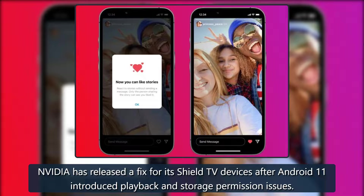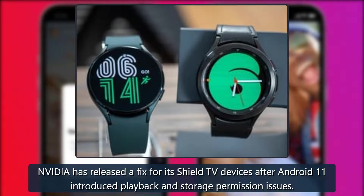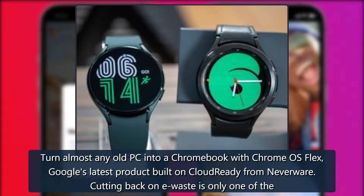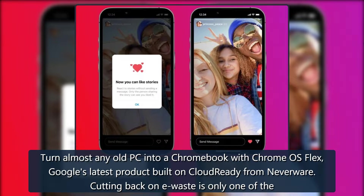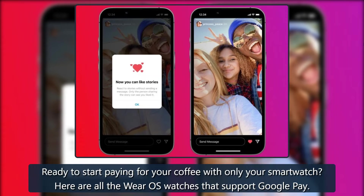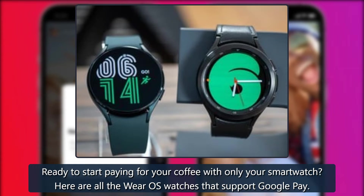Chrome OS Flex lets you turn almost any old PC into a Chromebook. It's Google's latest product, built on CloudReady from Neverware, and cutting back on e-waste is one of its key benefits. Additionally, you can put your wallet away and pay with your Wear OS watch instead — here are all the Wear OS watches that support Google Pay.